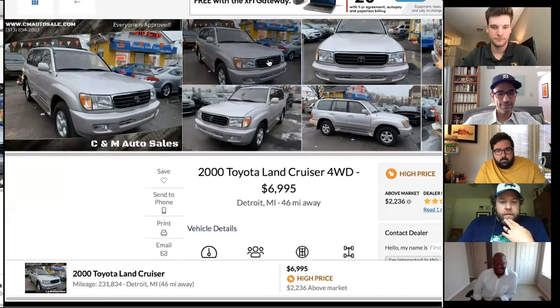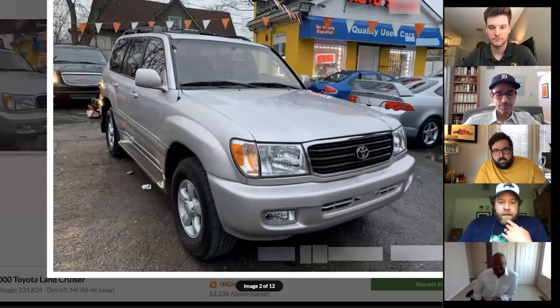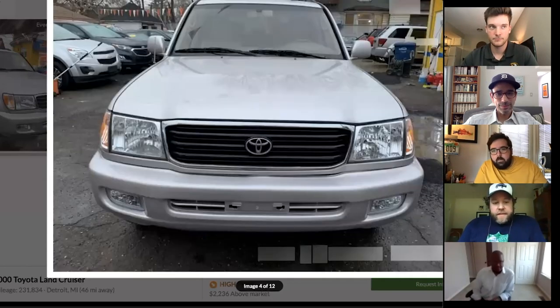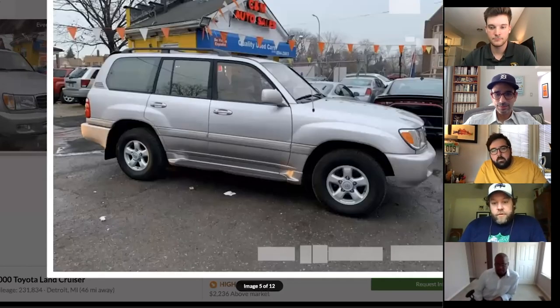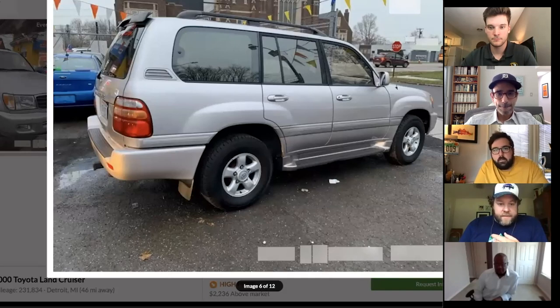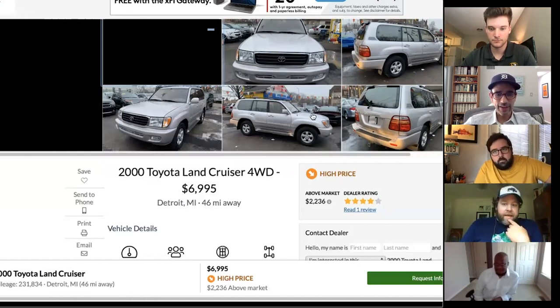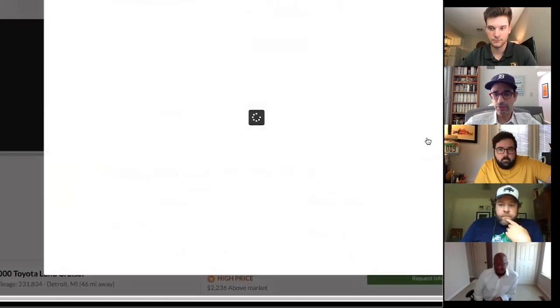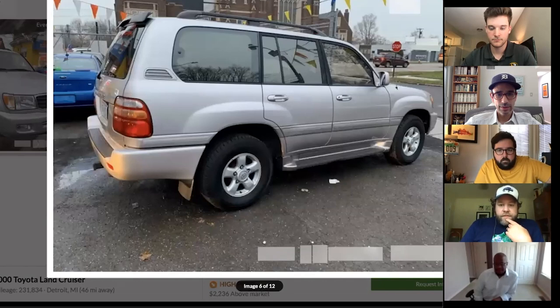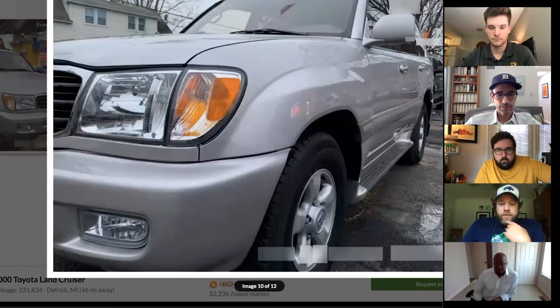Casey also went down the Land Cruiser highway and found an FJ100 in Detroit with 230,000 miles for $67,000. Car Gurus rates it as a high price, but in California these are worth a lot even with 200,000 miles. The only alarming detail is there's only one interior photo.